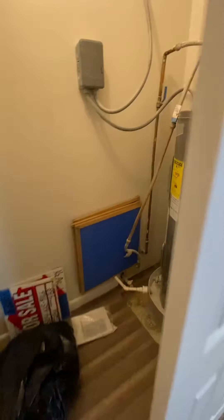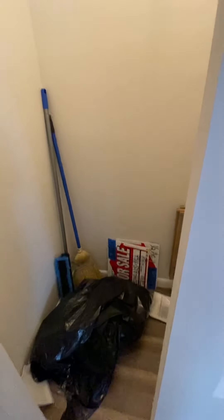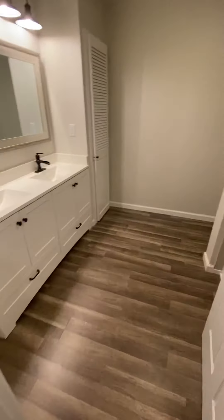If we make our way this way, this is where the rest of our guest bedrooms are going to be. Right here we have a place for our hot water heater as well as some additional storage area if you want to put cleaning supplies or things of that nature in there.